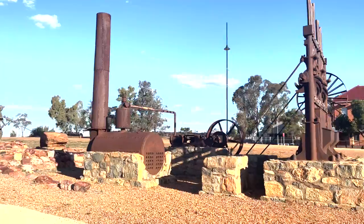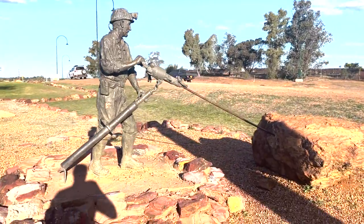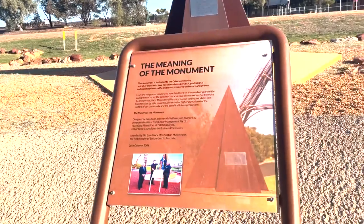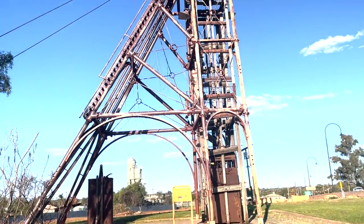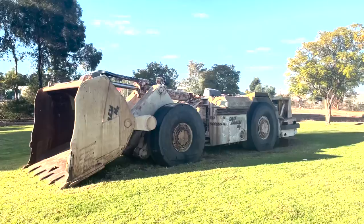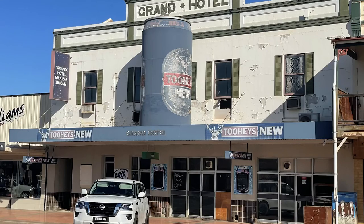Just passing through Cobar or want to do your shopping and leave your caravan and car hitched up? No problems. Opposite the information center there is all-day parking for cars and caravans, with about seven caravan and car spots available. You can also fill up with water and there's a dump point there. Walk down the street, do your shopping, then come back and get your car and caravan.